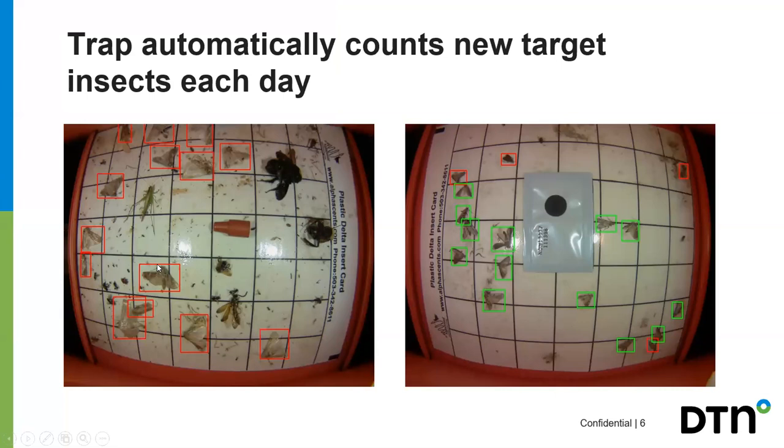The trap still uses a pheromone lure, but with our algorithms in the traps and tools it's actually looking for the specific target insect and gives you counts based on that insect. If a pheromone is looking for a specific insect, newly identified insects that aren't the target won't generate a reading. For the target lure — looking for a specific moth — on the last day it counted about 13 additional insects, so your tool shows 13 additional insects on this trap from the last 24 hours.